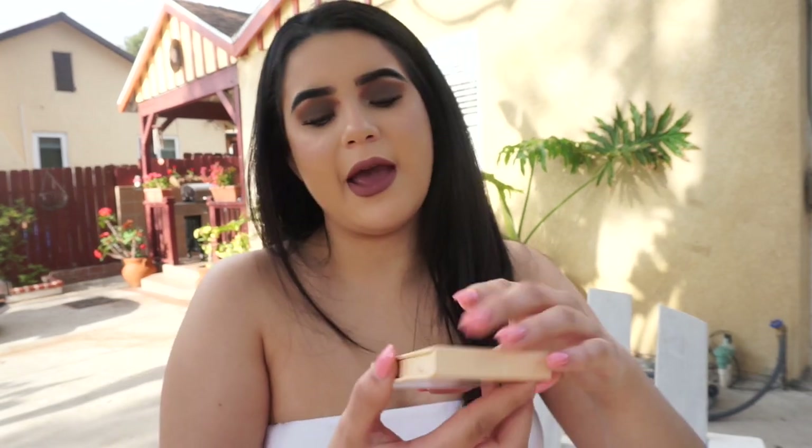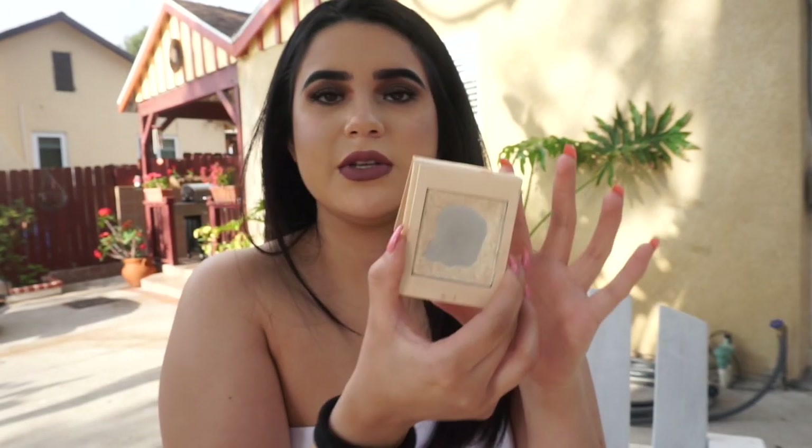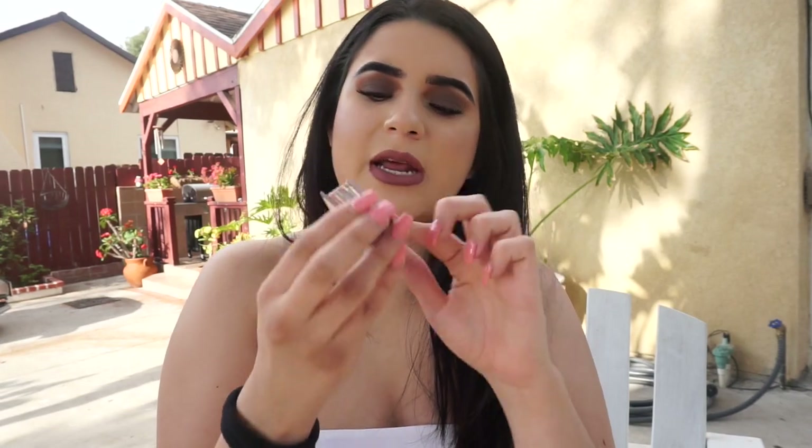And then I have my Kylie Cosmetics Highlighter in the color French Vanilla — I've had this for so long already. This is my favorite highlighter. And then I carry two Benefit products: the California Blush, which I love, and the Hoola Bronzer. The Hoola Bronzer is the best bronzer in the world — I love it.